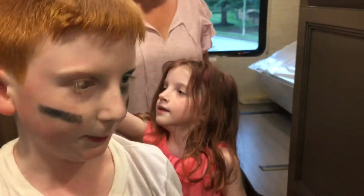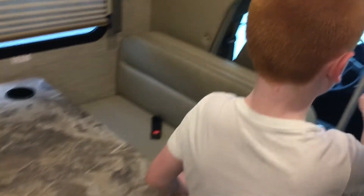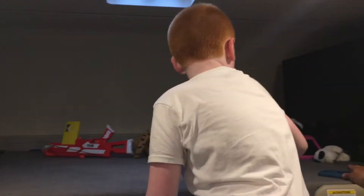There's also a table right behind you. Let's go up here now.